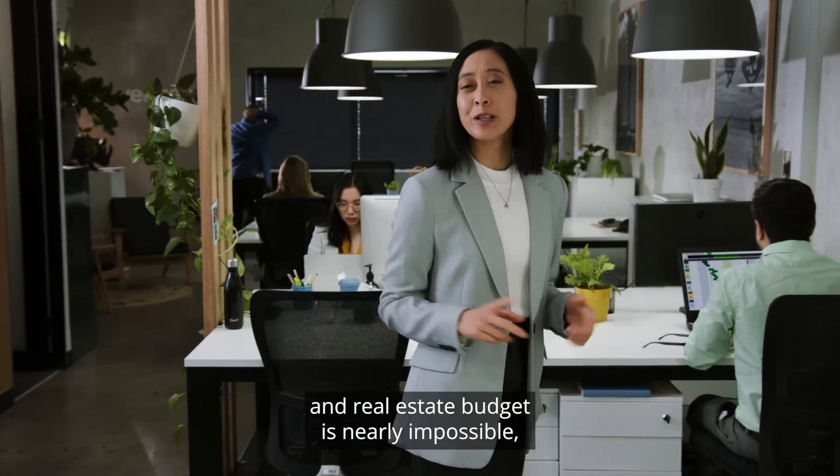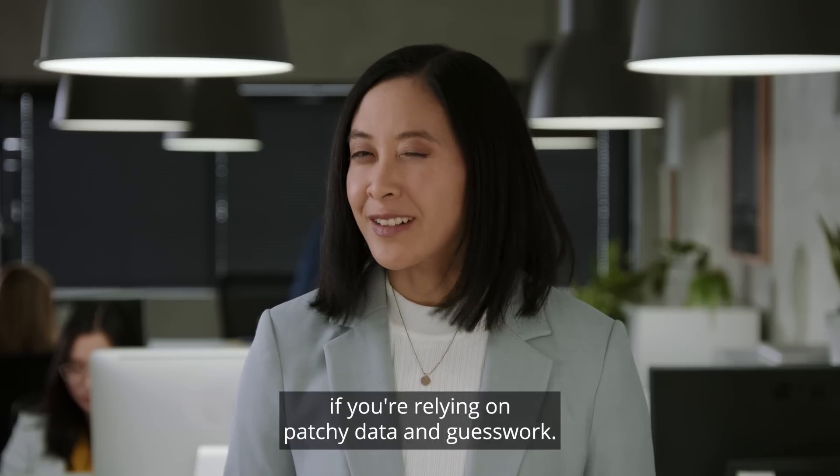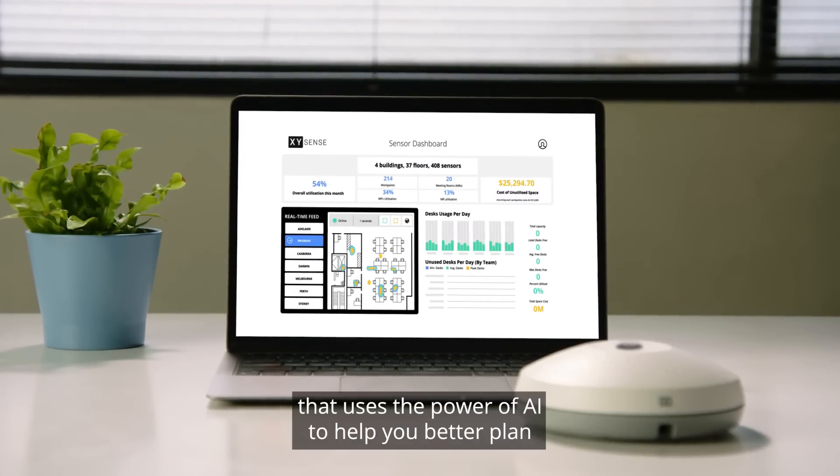Delivering the right amount of space for your team and real estate budget is nearly impossible if you're relying on patchy data and guesswork. That's why we designed XY Sense.